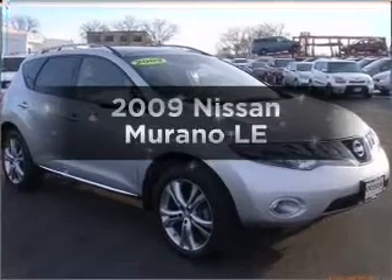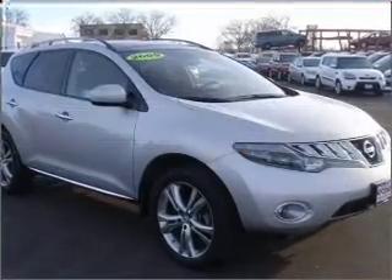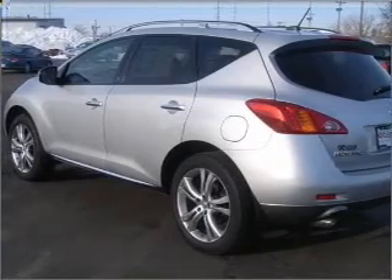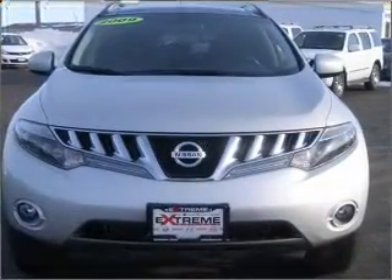Check out this 2009 Nissan Murano. Everything you need under one roof with this great vehicle. With a solid six-cylinder engine that responds smoothly to its automatic transmission,